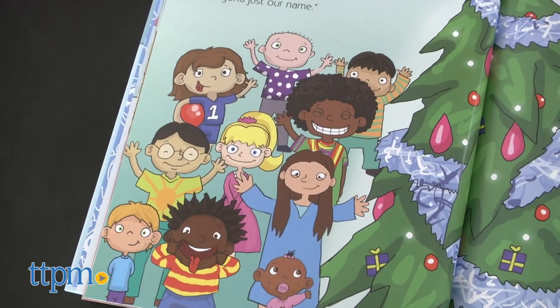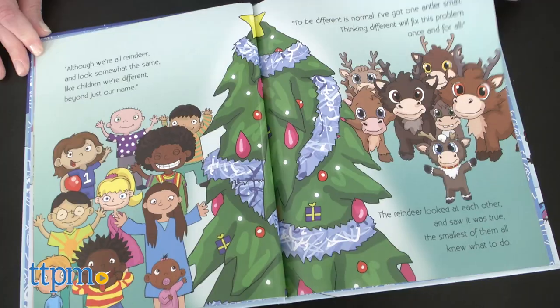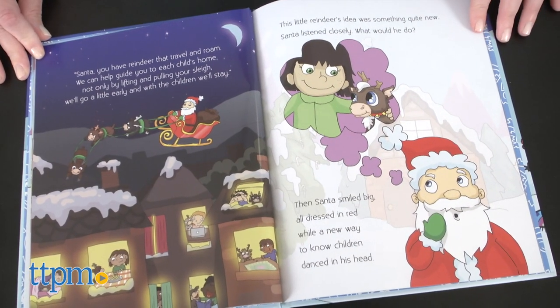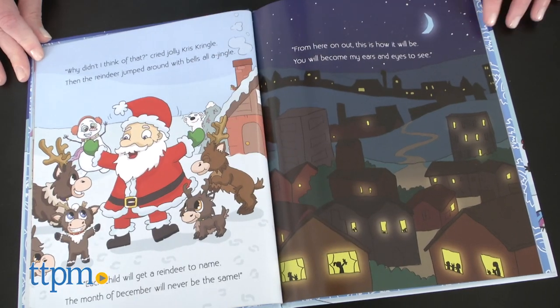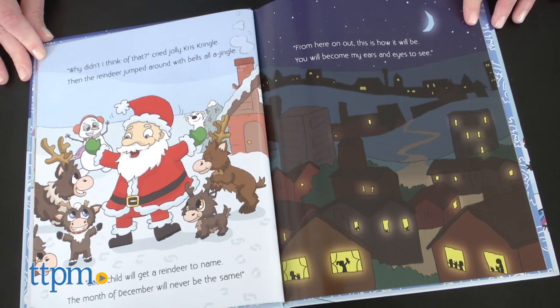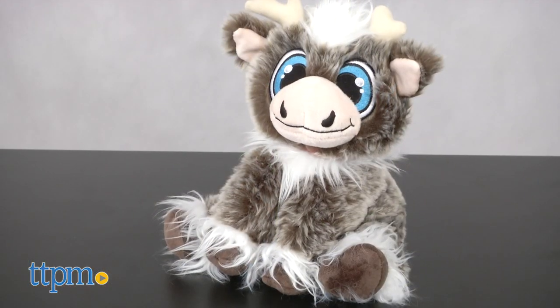Each child has different hopes, dreams, and wishes, which is why Santa needs help getting to know all of them. The book shows diversity not just in the pictures of the children but in the illustrations of the reindeer too. In fact, it's the smallest reindeer with two uneven antlers that has the idea to send reindeer early to the children, and it's this reindeer character that kids get in the plush.